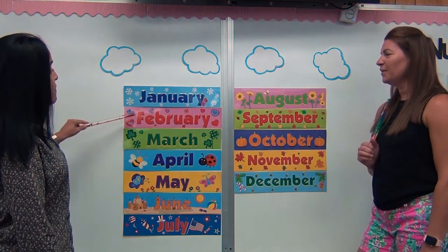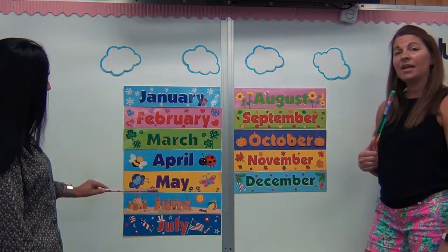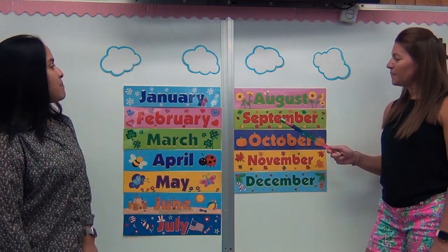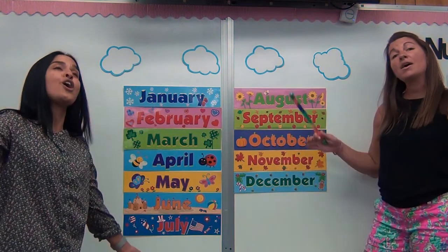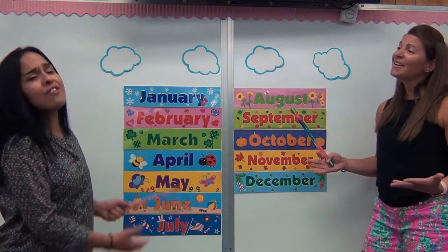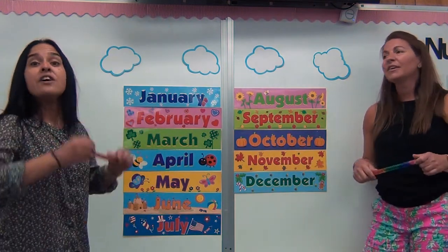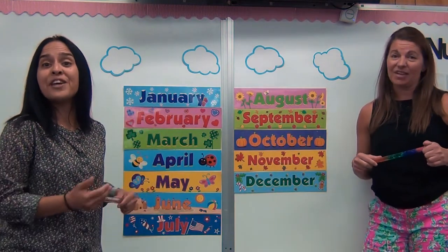January, February, March and April, May and June and July, August, September, October, November, December. These are the months of the year. These are the months of the year — fill them with joy and cheer. The months of the year.